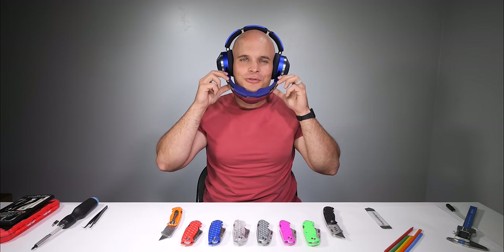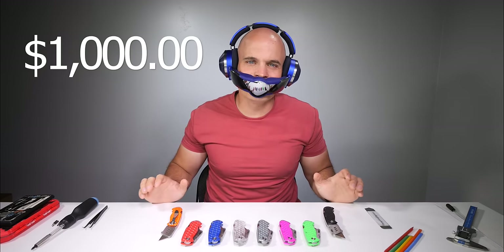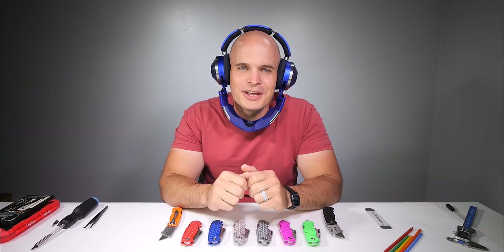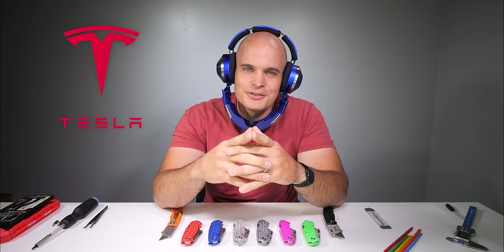Today we are going to review the new $1,000 headphones from Dyson that also have air purification built in, pulling air in through the ear holes and spitting it out near the mouth hole. You might be thinking that this is stupid or perhaps the dumbest piece of technology you've ever seen, but Tesla would disagree. Let's get started.